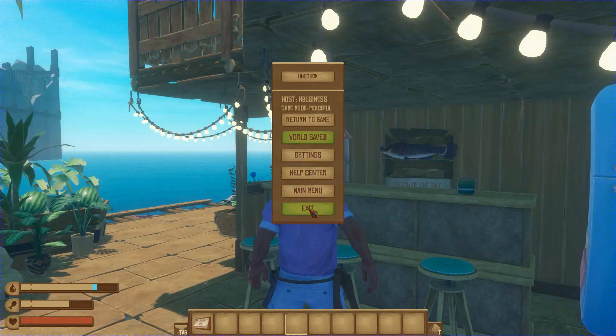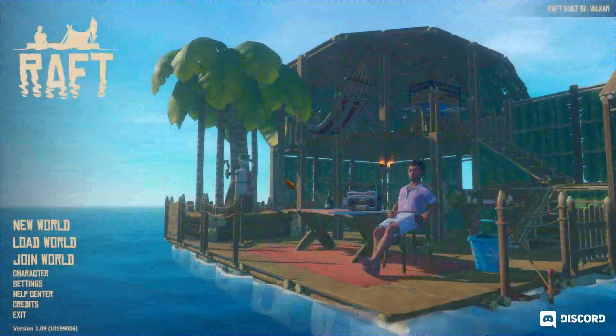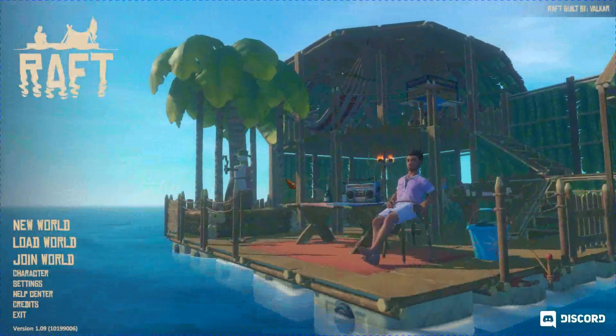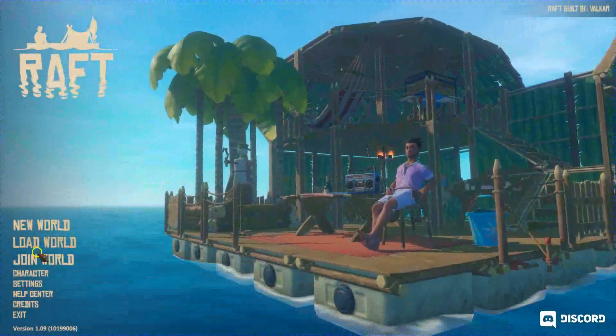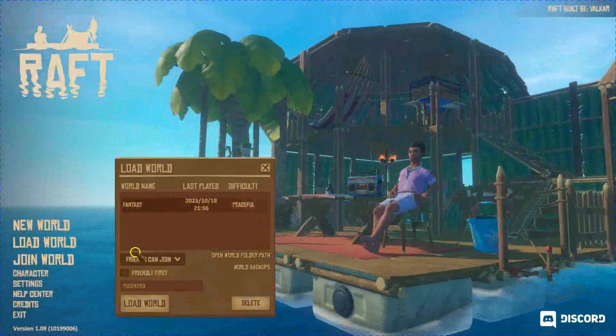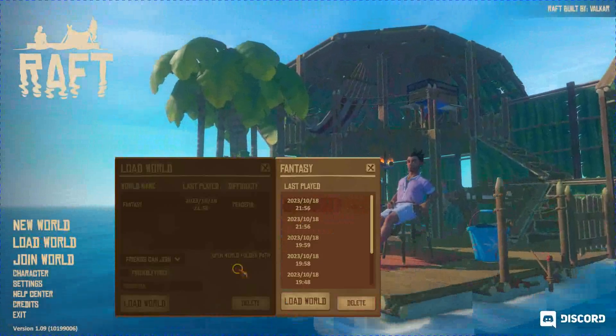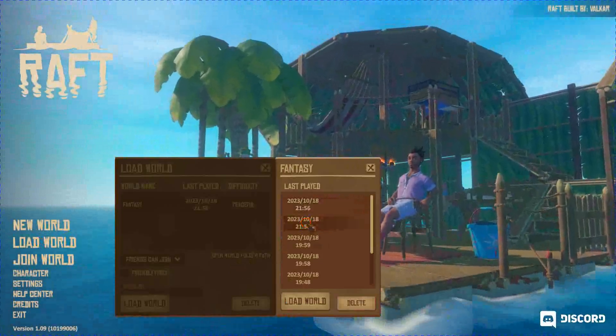If you're not going to sleep and want to keep playing, go back to the main menu. Now let's say you've logged in for the next day and want to play some more. Come over here and instead of going to Load World like you normally would, go over to World Backups and select the second one.